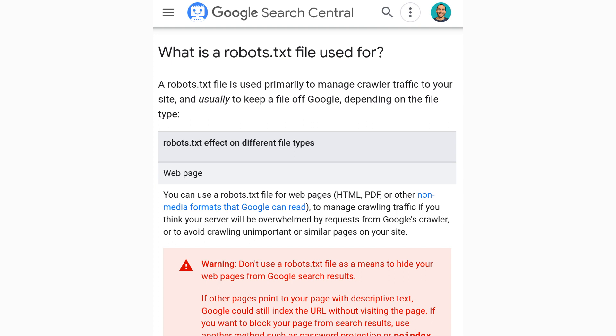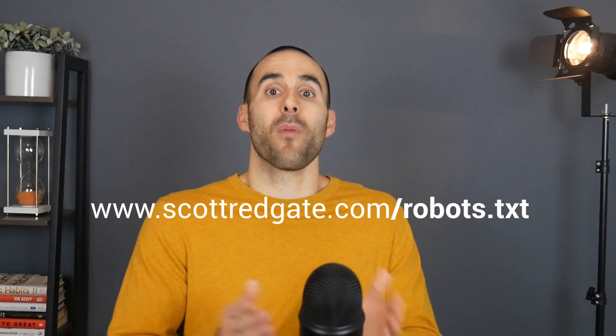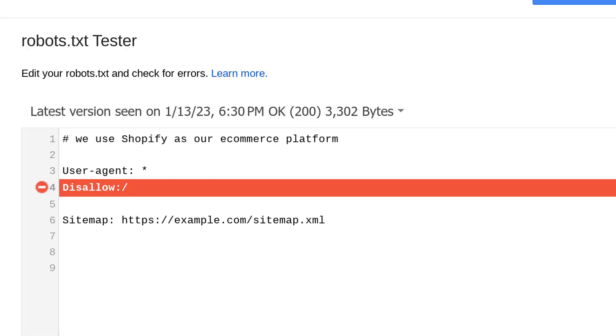First, you want to make sure that you aren't blocking your website from being crawled by search engines or having them index it. A couple of quick ways to do this is to check your robots.txt file, which is essentially a set of instructions for search engines on sections they can and cannot crawl. You can find this by typing in "/robots.txt" after your domain name. If your file looks like it's blocking everything, you're informing search engines that you don't want them to crawl your website. I'll provide a link in the description below for a resource on how to better set up your robots.txt file.